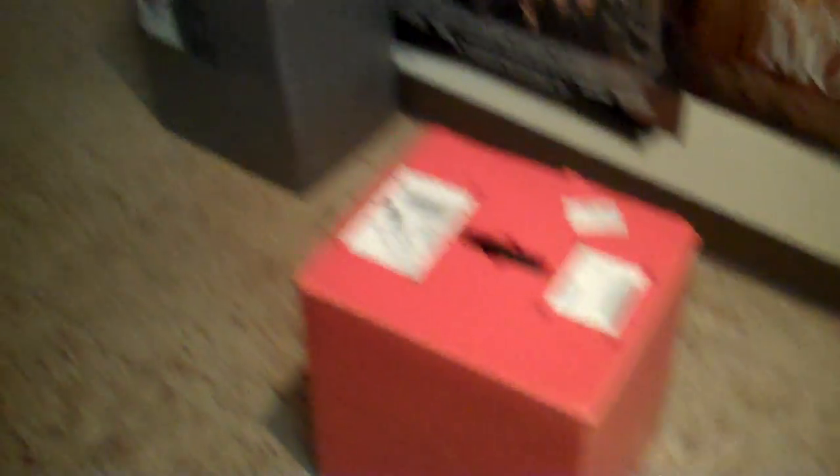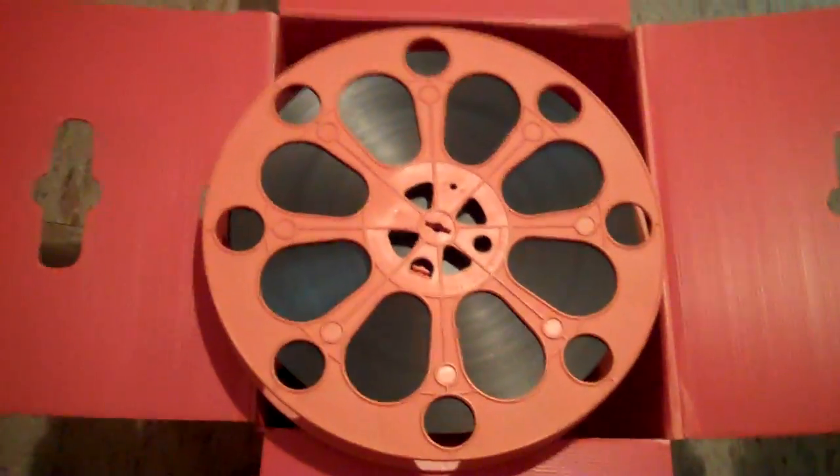This is what the movies come in — these little boxes right here. I'm going to open it up for you. They come on these little tiny reels of film, and you actually put it together reel by reel. It's actually pretty cool — it's a learning process.